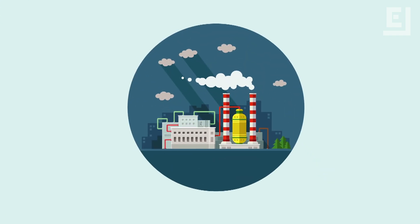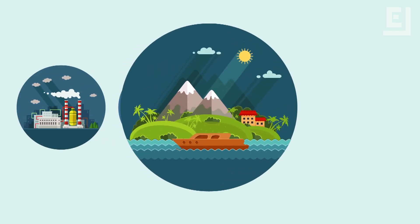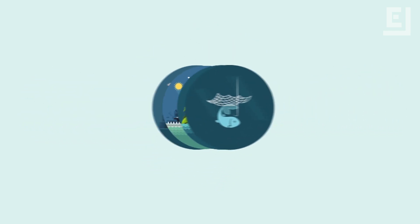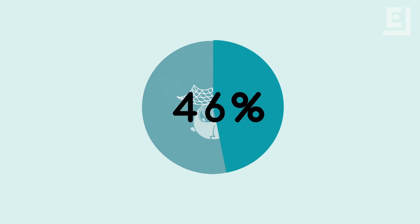While a lot of the trash comes from land-based activities, the shipping industry, and recreational boating, the fishing industry is responsible for an overwhelming amount of the plastic found. Lost or discarded fishing nets accounted for 46 percent of all the plastic in the patch.